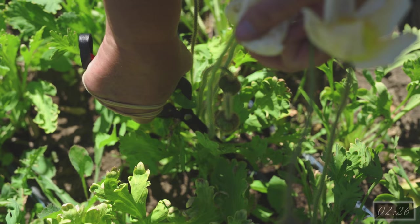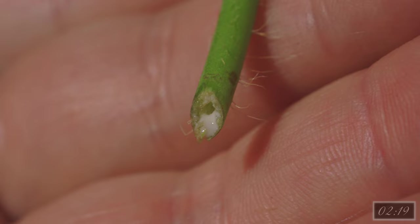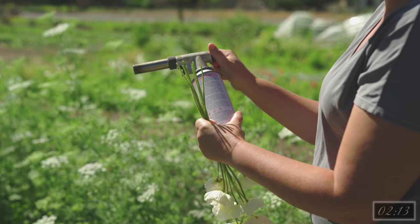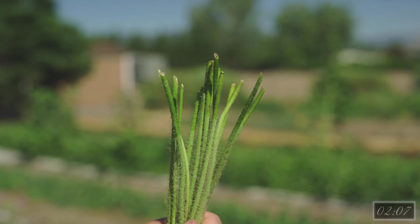To harvest, cut the stem down to the plant making sure to get the longest possible stem length. Poppies ooze a milky latex substance when harvested. If measures aren't taken to stop the ooze, the vase life of the flower may be decreased. To help stop the ooze, the ends can be seared either by flame or boiling water. Do this only until the ends of the stems turn a brighter green. This should be done before placing them in the cooler for storage.